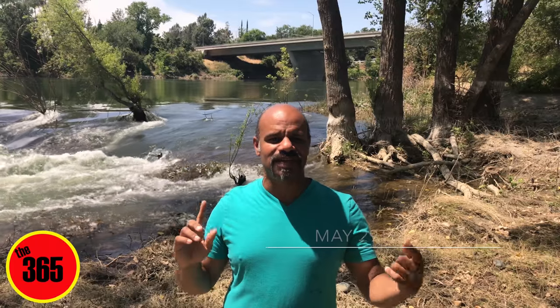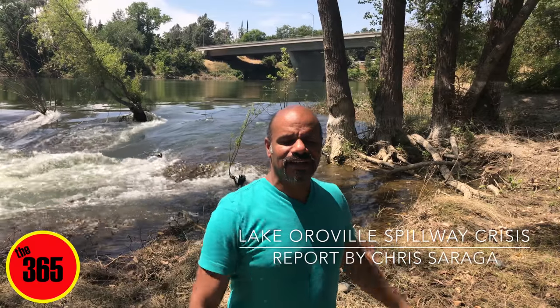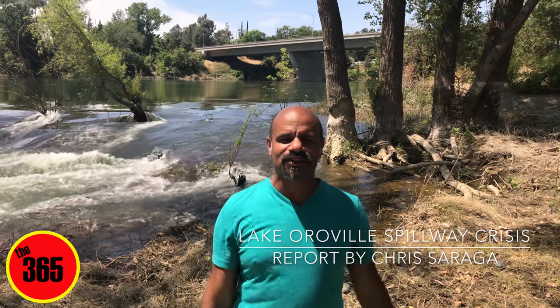Good evening, everyone. This is Chris Sarraga from the 365. I am down here at what we call the dog park, and I just thought I would show you around the scenery we have here. Got the camera set up on a tripod this time, try a little something different. I'm going to fly the drone around this park so you can see everything that you might want to see.